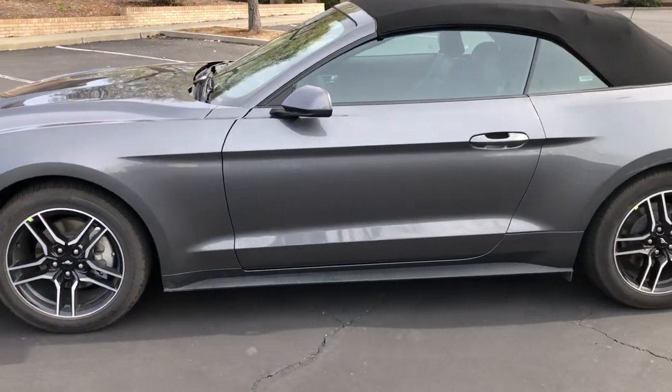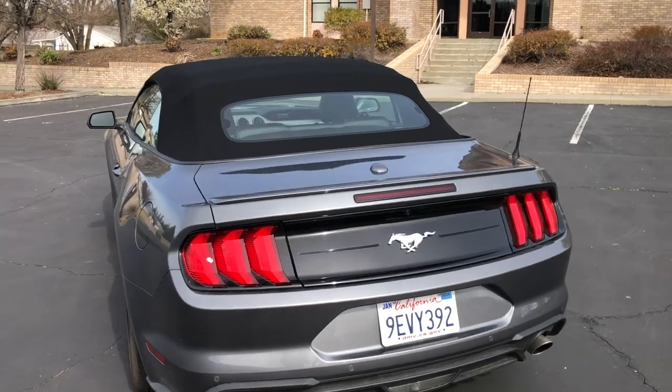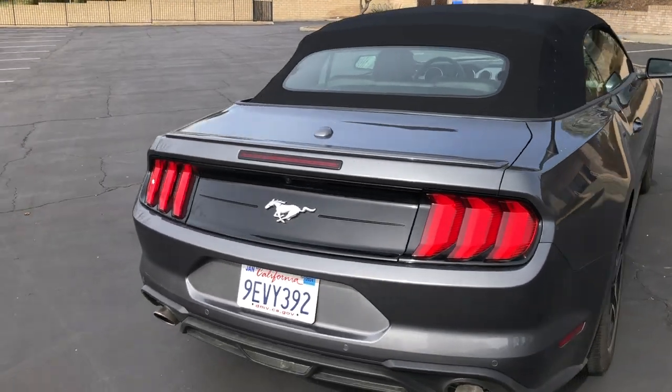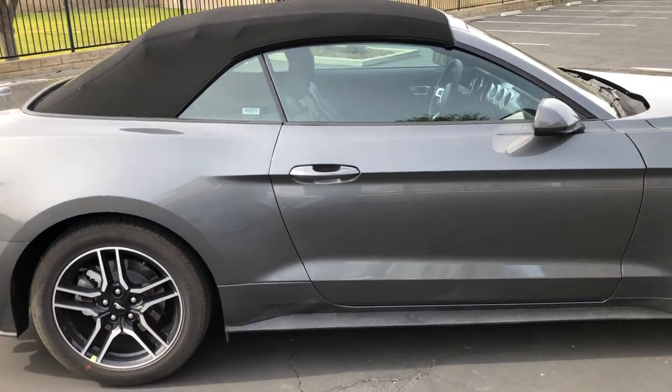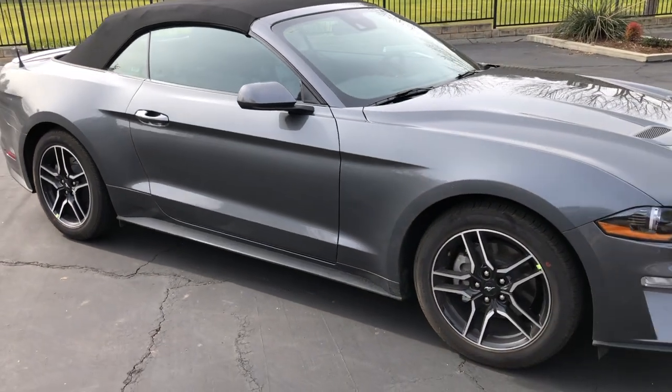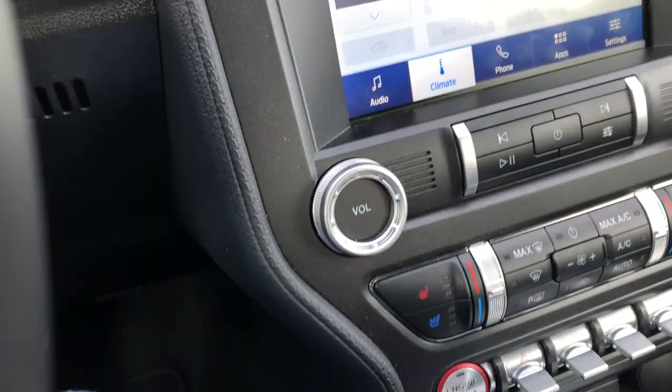This particular model comes with 18-inch wheels standard. You can upgrade to 19-inch wheels — I would probably do that if I were buying one, just for a more aggressive look. As far as the powertrain, this is where things get really interesting. It comes with a 2.3-liter EcoBoost engine — basically a four-cylinder with a turbo. It puts out 305 horsepower and 350 pound-feet of torque, which makes it extremely snappy. I have a 2021 3.6-liter V6 Dodge Challenger, and this is way snappier. I don't know how Ford is getting this kind of driving experience out of a four-banger, but it's very fascinating.